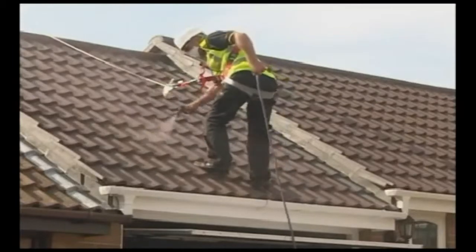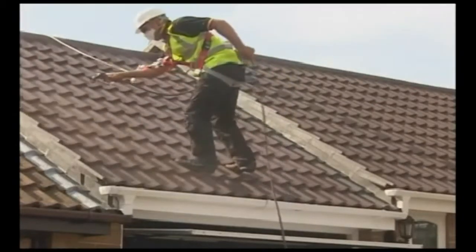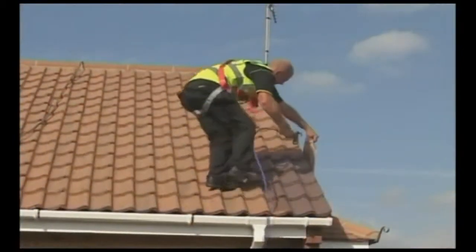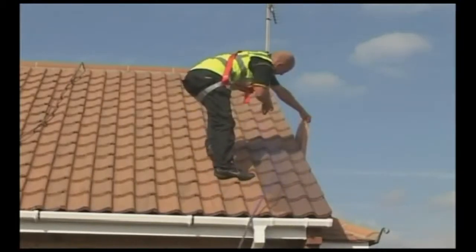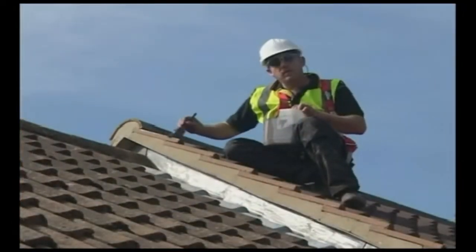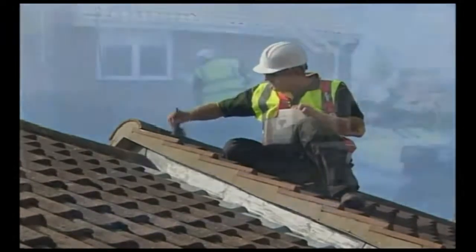The second coat then creates a waterproof barrier, which stops the effects of erosion. Unlike cheaper alternatives, we use a micro-porous coating, which encourages the loft area to breathe, so reducing the risks of condensation. All coatings are UV resistant, so they won't fade, and of a quality which results in perfect coverage, with no runs or streaks. A choice of colour to suit all property types and ages.